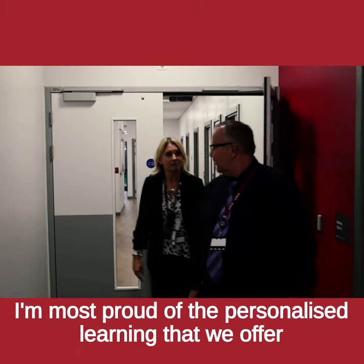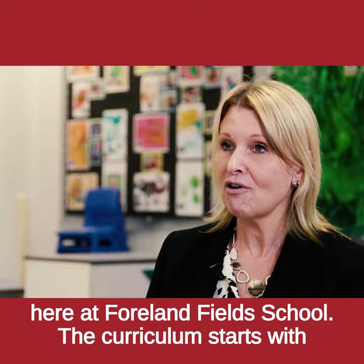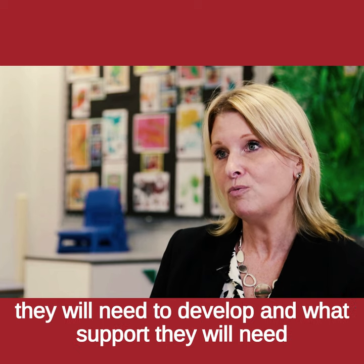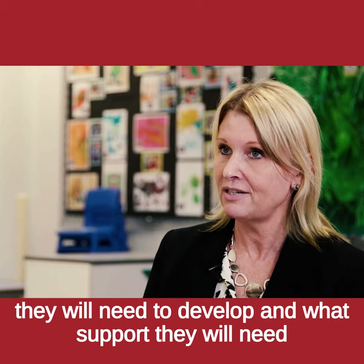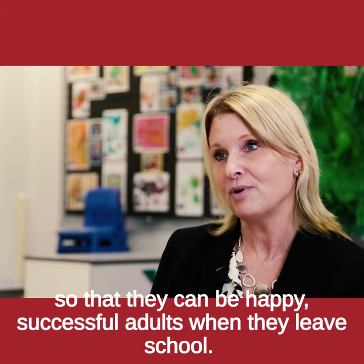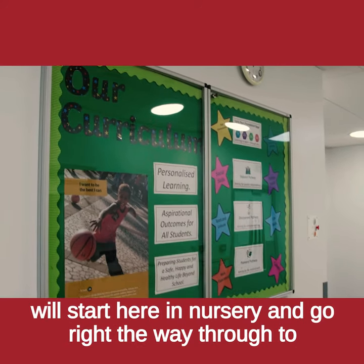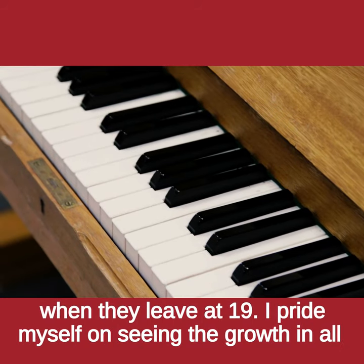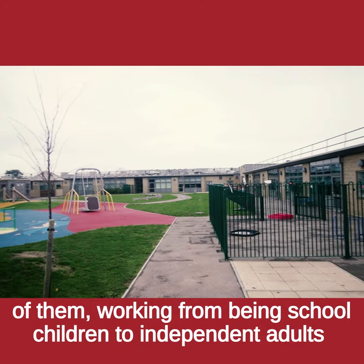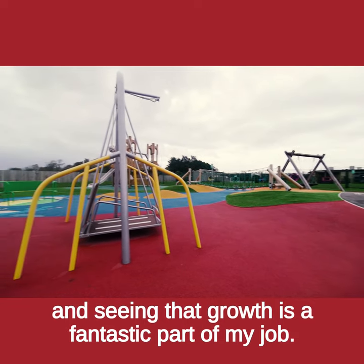I'm most proud of the personalised learning that we offer here at Fallenfield School. The curriculum starts with the child and we look at what skills they will need to develop and what support they will need to develop those skills, so that they can be happy, successful adults when they leave school. Many of the children that attend the school will start here in nursery and go right the way through to when they leave at 19. I pride myself on seeing the growth in all of them, working from being school children to independent adults — and seeing that growth is a fantastic part of my job.